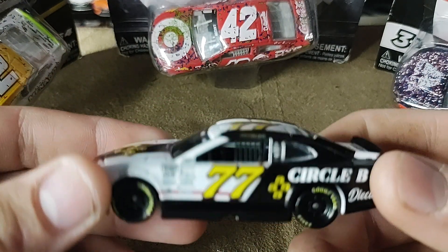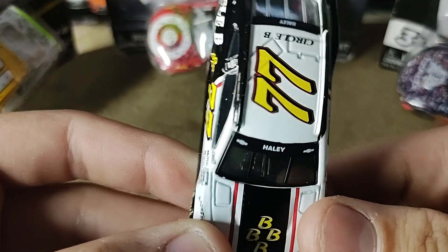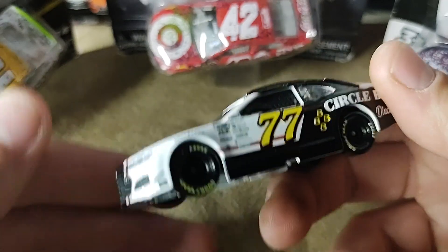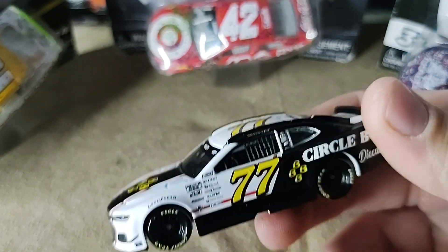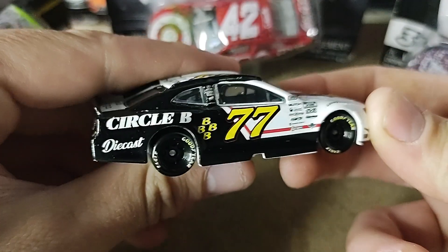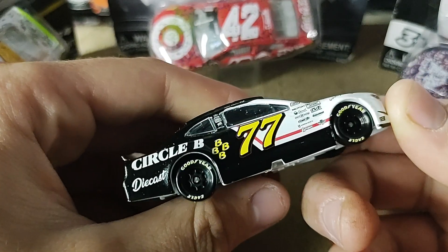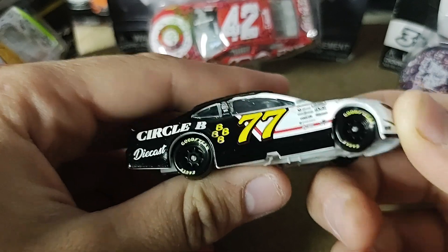I do like this car a lot. Justin Haley hasn't really done much in Cup this year, but he's had a pretty good first full-time Cup season. I'd say he's done a really good job. I don't think they expected much from him, but next season watch out for him on restrictor plate races. I wouldn't be surprised if he won the Daytona cutoff race.